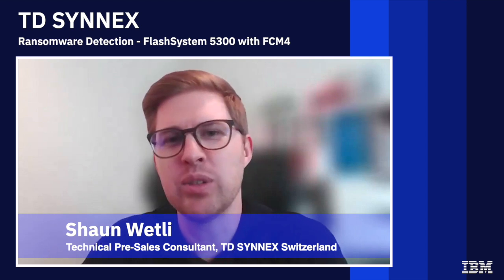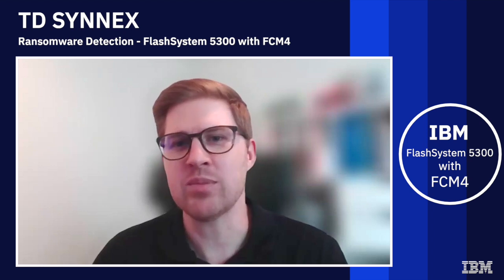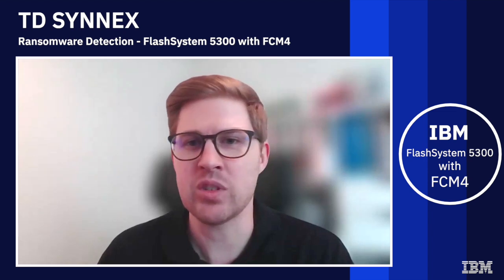Hi, my name is Sean Wheatling and I'm a technical pre-sales consultant from TD Cynics in Switzerland, an IBM value-added distributor. We ordered a new FlashSystem 5300 for demo purposes and the idea was to test a new ransomware threat detection, so we can show business partners and customers how the system reacts and how the alert will pop up in Storage Insights Pro.